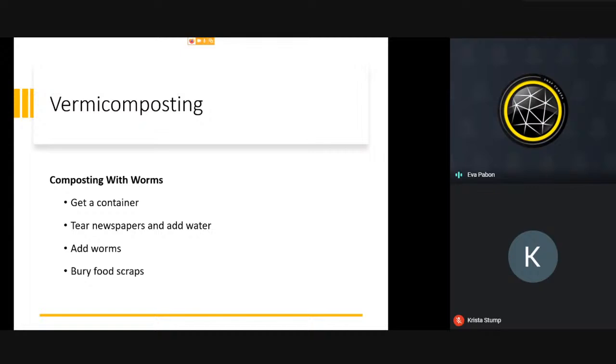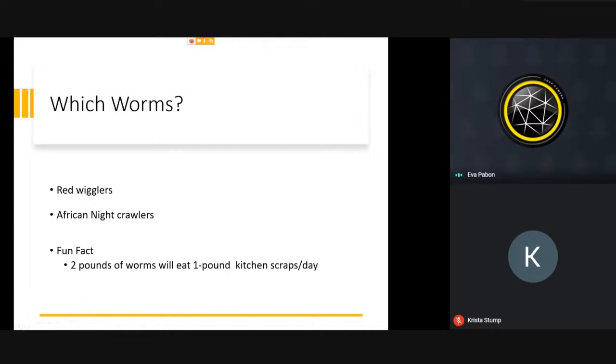You can also compost with worms — get a container, add some newspaper and water, add the worms, and bury the food scraps mixed into the compost rather than on top. If it's too cold or too hot, the worms will try to escape and die. In winter, move the bin to a warmer spot; in summer, make sure it's not extremely hot. The best worms are red wigglers or African night crawlers. Two pounds of worms will eat one pound of kitchen scraps a day.